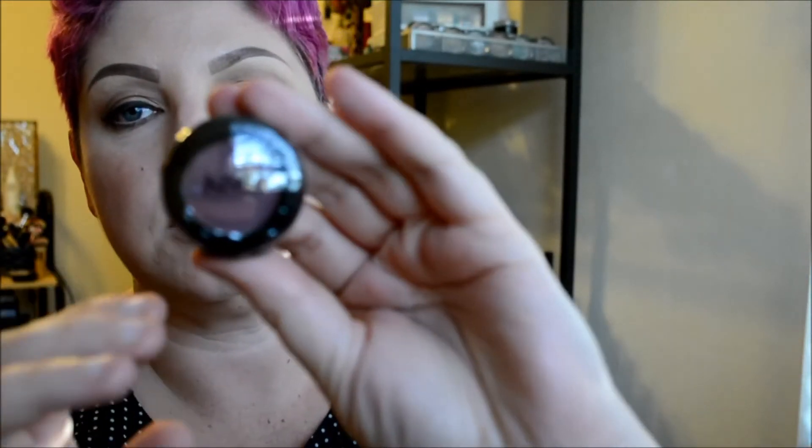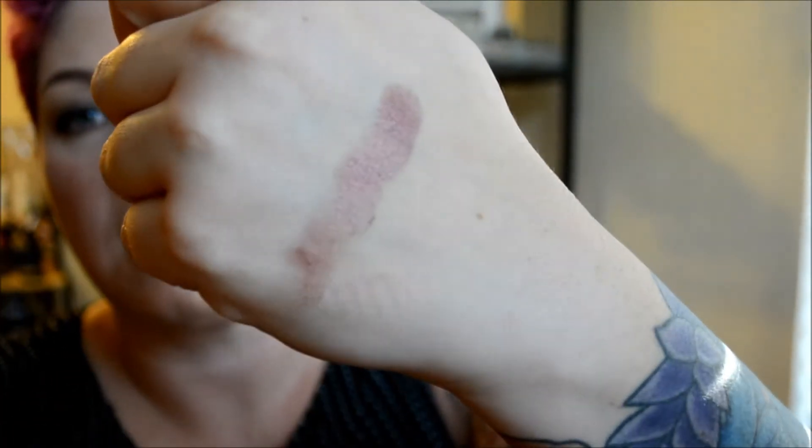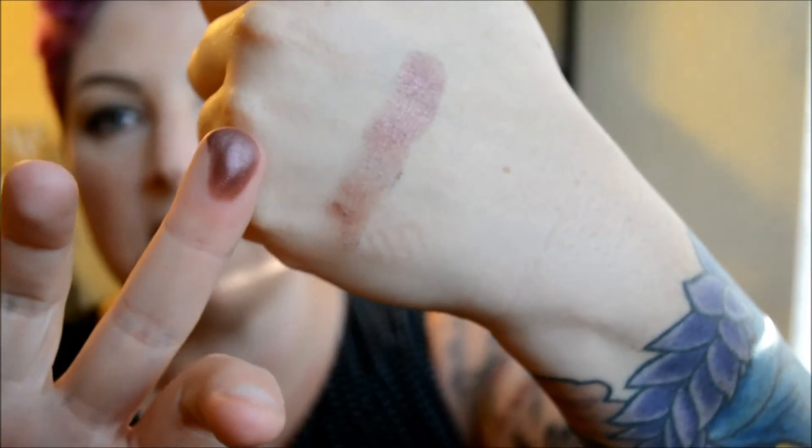The next thing I got was this NYX shadow and it is called Addiction. From the outside of the packaging, it kind of looks like a cranberry color, almost like Sketch maybe from MAC. It should be more like a maroon. Let me open it up and show you. Here's the color — and we do a swatch. That looks better on the finger. I like that color; it's kind of like a fall color.